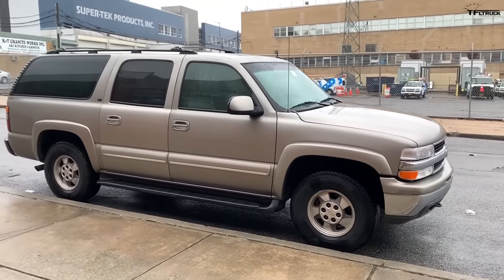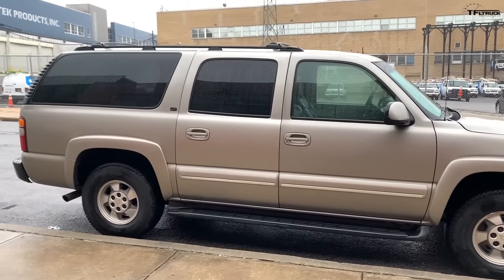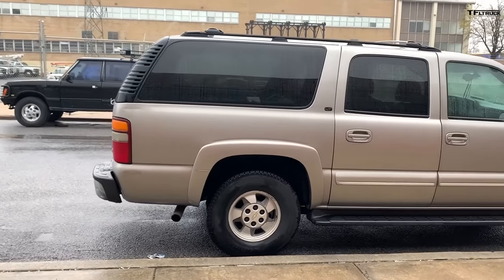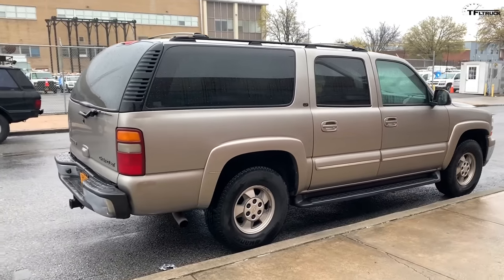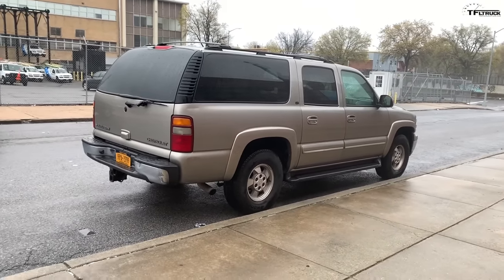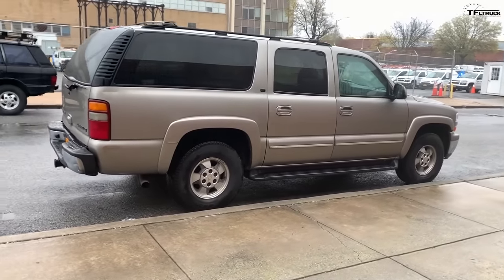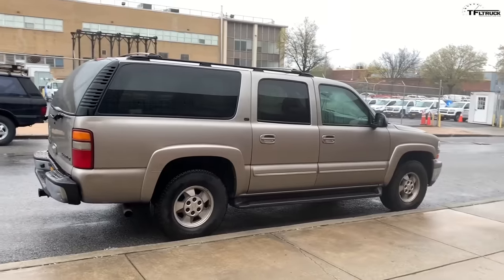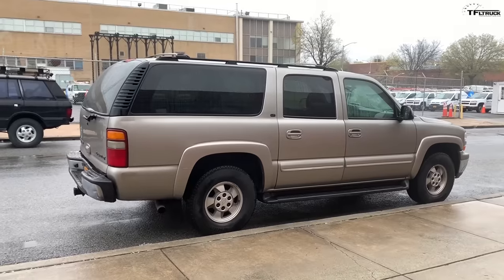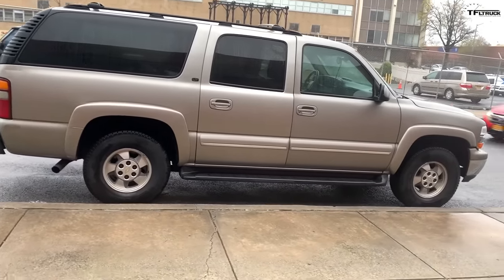I flew out to California — it was one owner before I got it, I knew the family. They were about to trade it in for a new GMC, and I knew I've had these Suburbans in the past and they're mechanically very strong. Usually what gets them in the Northeast is the rust, so I flew out there and picked it up and drove it back to New York. I think right now these trucks are kind of the best — not too old, not too new. You can pick these up very cheap and get a lot of truck for the money.